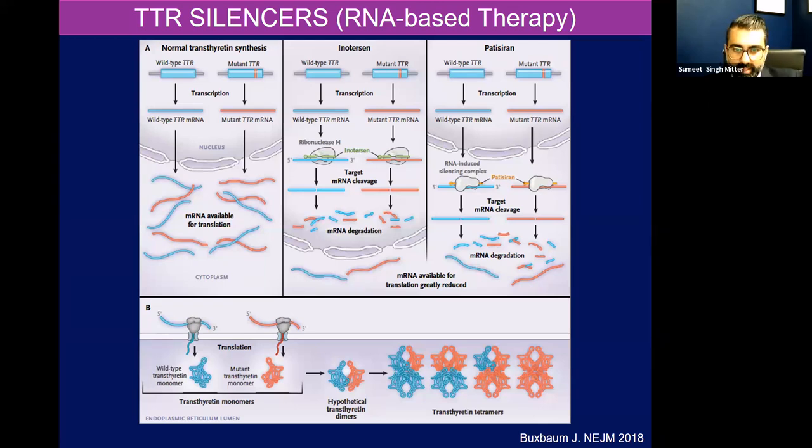Now, to land the plane, we can talk about TTR silencers — RNA-based therapy. This is where the field is really heading; it's really exciting. We can produce this TTR protein and at some point in its lifespan it's going to degrade and turn into amyloid. TTR silencers, rather than a stabilizer that allows the protein to form and then stops the tetramer from breaking down — silencers stop transcription. So you can't form the TTR tetramer to begin with. There are two agents — inotersen and patisiran — now a third agent, vutrisiran — that basically target that mRNA for cleavage. So you can't form the tetramer to begin with. Downstream, you can't make amyloid because there's nothing around to eventually degrade into amyloid.